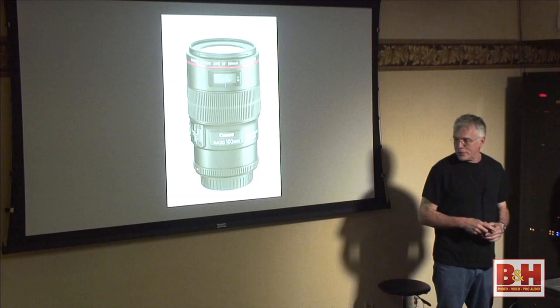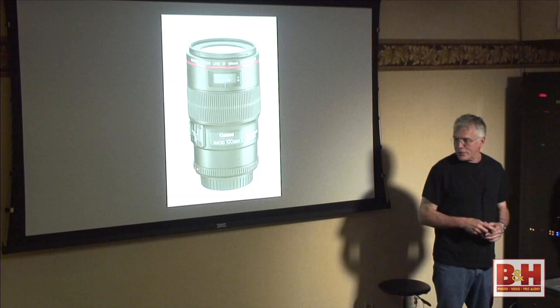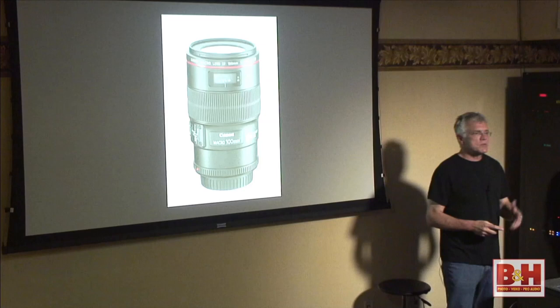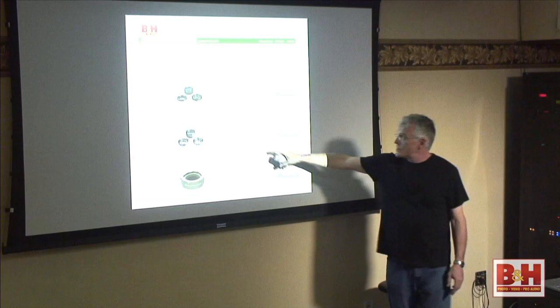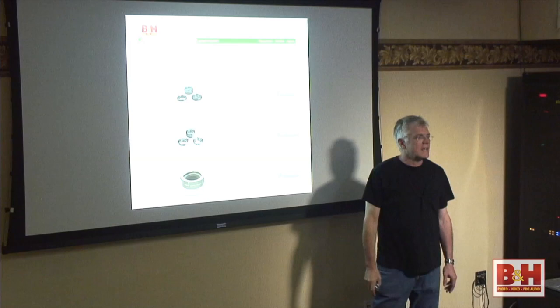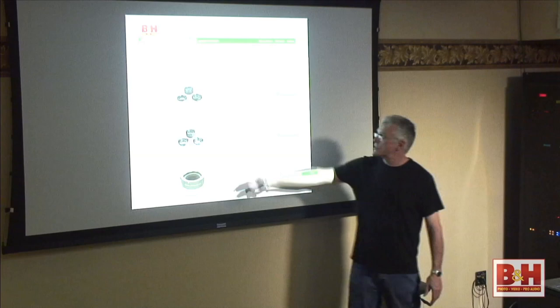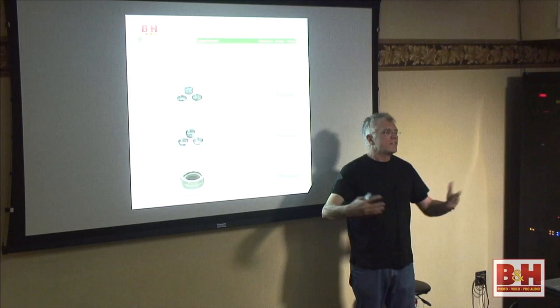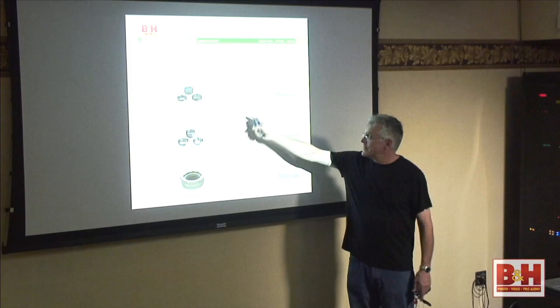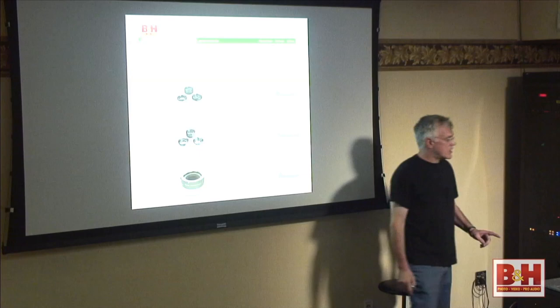An easier lens to use on your SLR is a 50mm. The advantage to a 100mm lens is a greater subject-to-camera distance, so you might not scare away skittish butterflies. Another alternative I don't personally use is extension tubes for your existing lenses. If you have a regular 100mm or 50mm lens, you place the tube between the lens and the camera — it lets you get closer for macro-like photography. Your pictures won't be as sharp as with a true macro lens, but you can sharpen in Photoshop, Lightroom, or Aperture. You can't sharpen an out-of-focus picture, obviously.